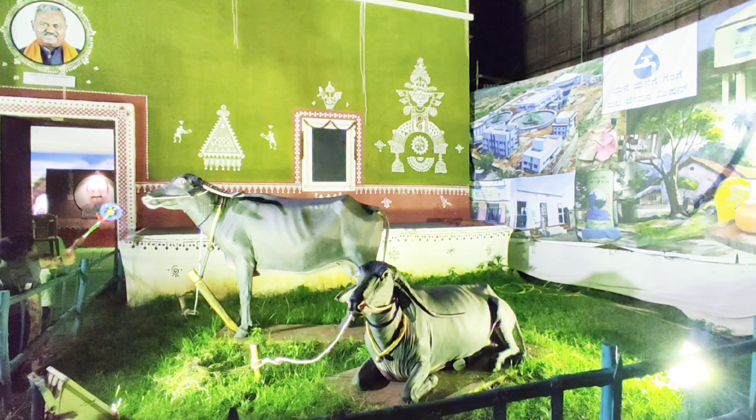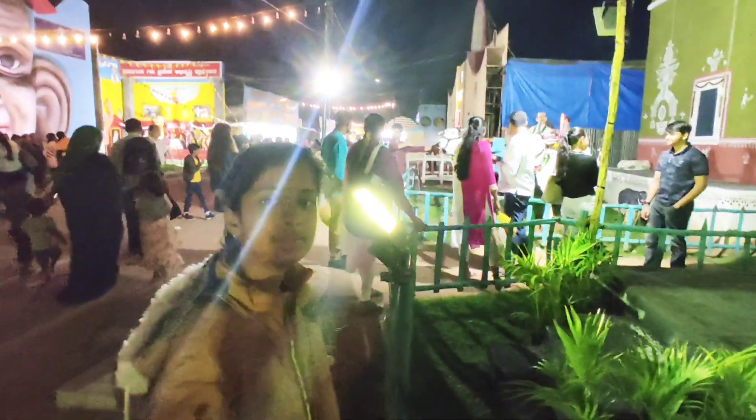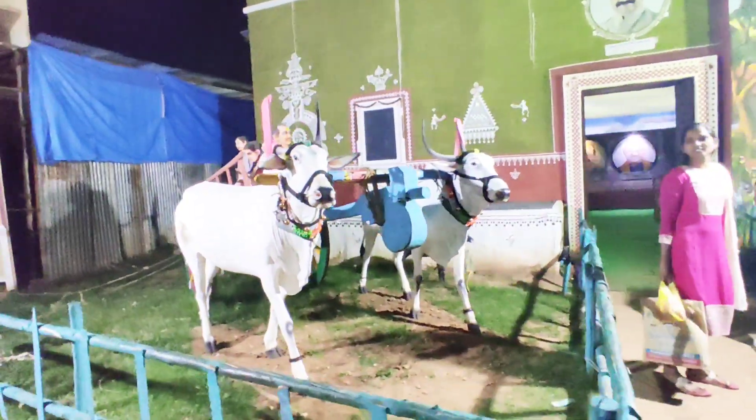The Meso park of Nandini is very famous, and this is the Nandini milk store.